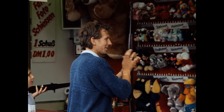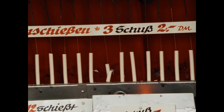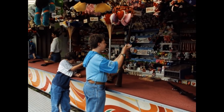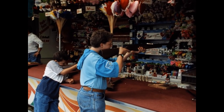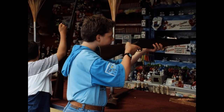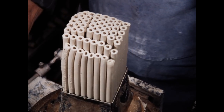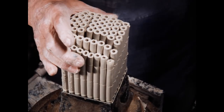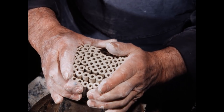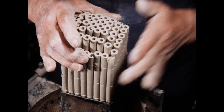Und auch die Schießbude darf nicht fehlen. Haben Sie schon einmal überlegt, wie diese Tonröhrchen entstehen? Diese Schießbudenröhrchen aus Ton stellt in Hilgert im unteren Westerwald der 83-jährige Pfeifenbäcker Erwin Günther her. Nur noch von ihm und von einer Fabrik im Nachbarort werden sie angefertigt.